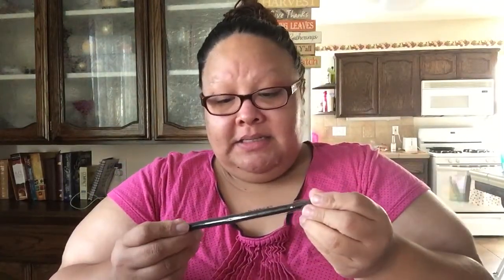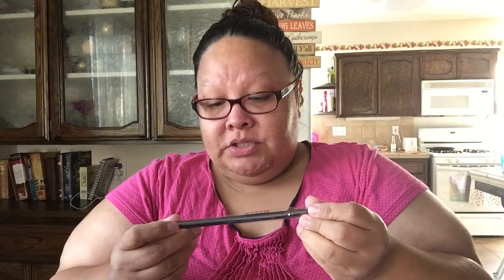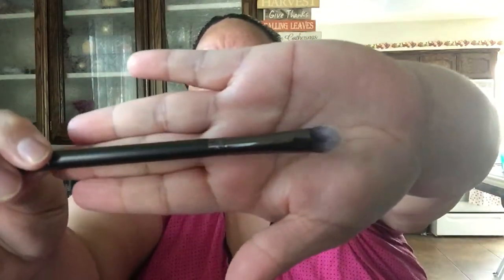The other thing is a NYX Professional Makeup — Faux Blacks — it's an eyeliner. I am going to try this too, the NYX Black Eyeliner. Last thing I got is a Luxie Brush Precision Shaper. That is what that looks like — the Luxie 239.